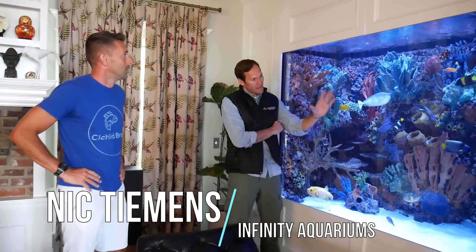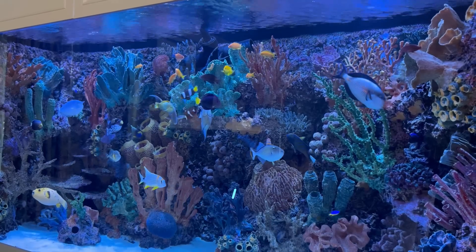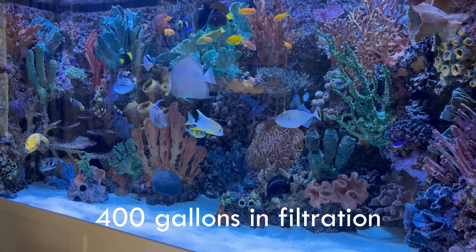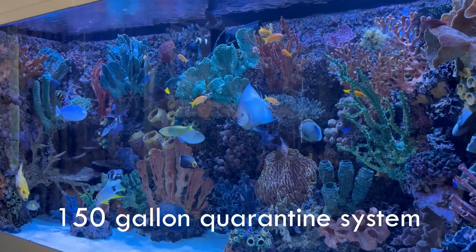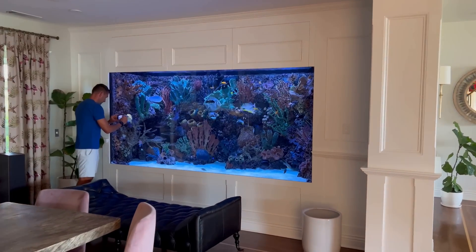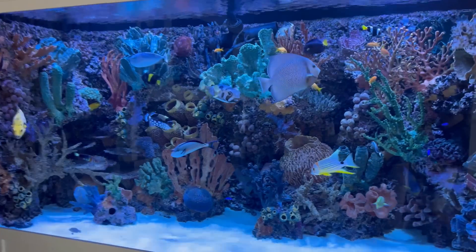So this aquarium is 10 feet long, 4 feet front-to-back, and 5 feet tall, with an internal volume of about 1,500 gallons. Together with the filtration we probably have another 400 gallons, so we're just under 2,000 gallons total. Plus we have another 150 gallons separated as a quarantine system and almost 500 gallons of standby RODI water. It's a very elaborate system — truly one of a kind.